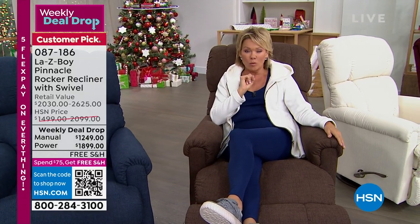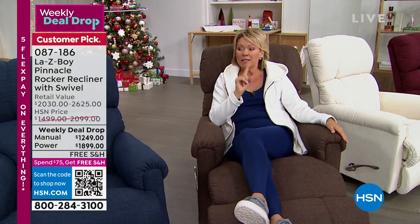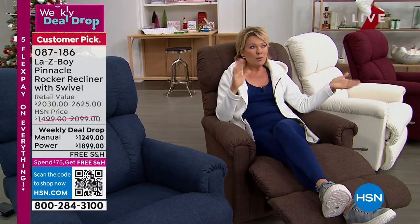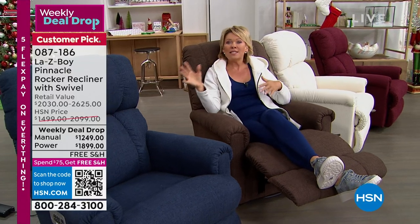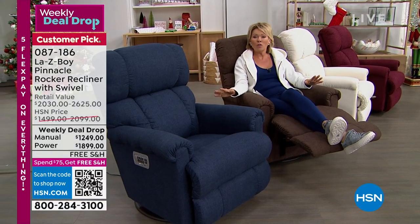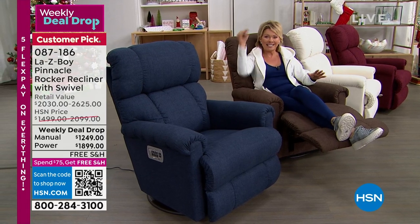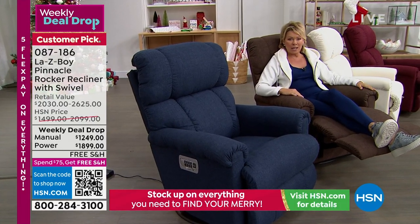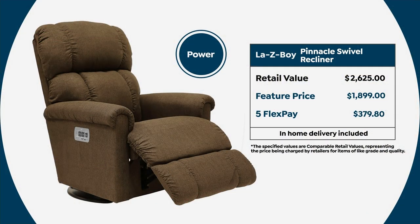Speaking of these prices — weekly deal drop — this is going to save you, even compared to HSN's own comparison price, between $200 to over $700 off in the retail market. Over $700 less here than if you custom ordered with Lazy Boy anywhere you can buy a Lazy Boy recliner, which is everywhere.